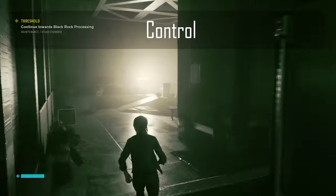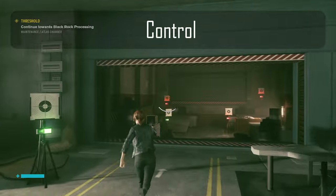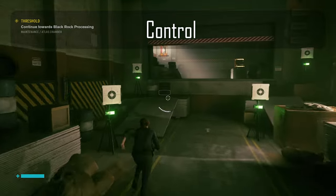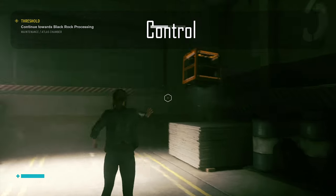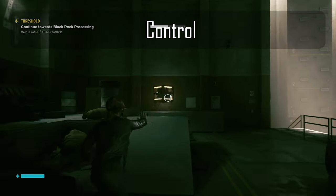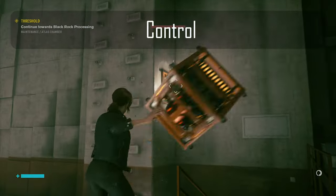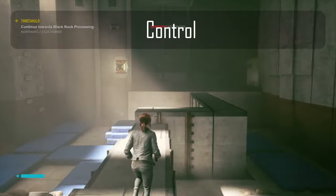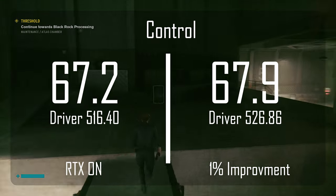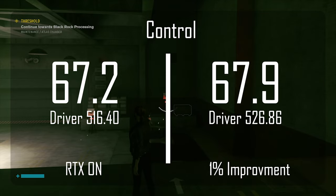The first game we're going to look at today is Control. Control is a DirectX 12 title that supports RTX and DLSS. I benchmarked this game at 2560x1440. I initially benchmarked with RTX and DLSS turned off, and for that I really didn't get much of an improvement. On the old NVIDIA drivers, I averaged around 67.2 FPS, and with the driver update, I averaged around 67.9 FPS.